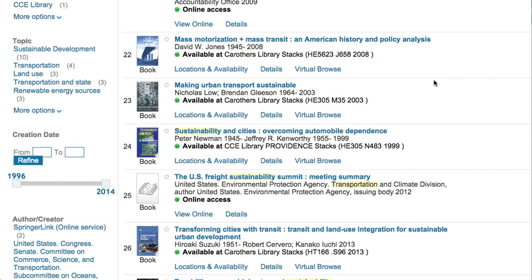First, figure out whether the item is in a place convenient for you by looking at the location area. For example, an item might say Caruthers Library Stacks, which means the Robert L. Caruthers Library and Learning Commons in Kingston, or it might even list a specific place in the library, such as reference, special collections, or serials.